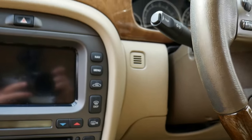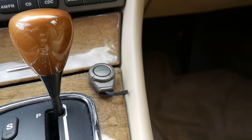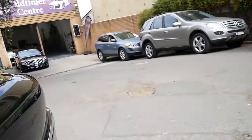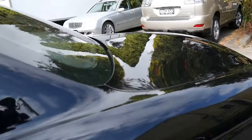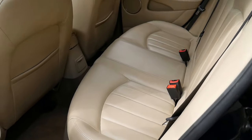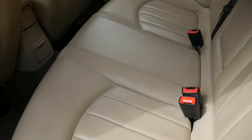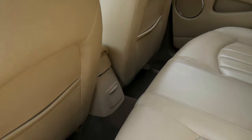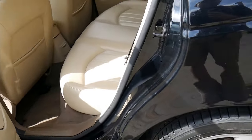Electric windows, climate control air conditioning. It does have a Nokia Bluetooth car kit that's been installed. It has a very good service history. The previous owner was around 70 years of age and just wanted a more modern Jag.